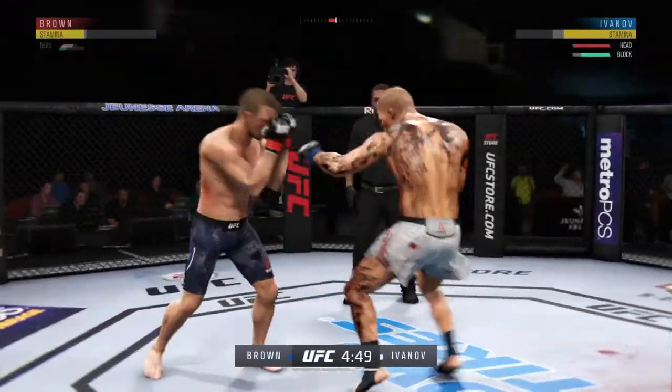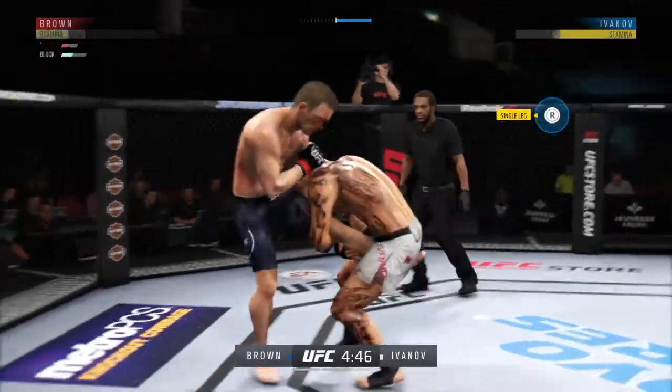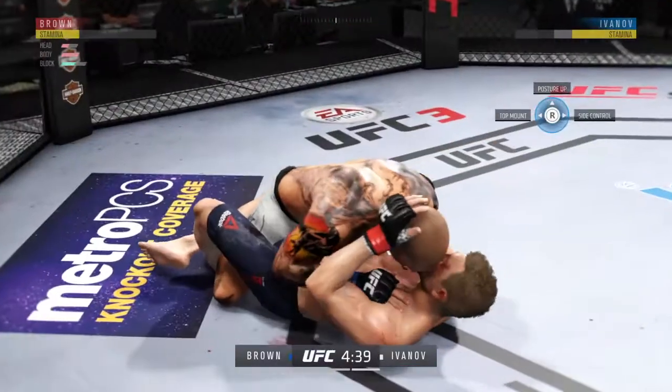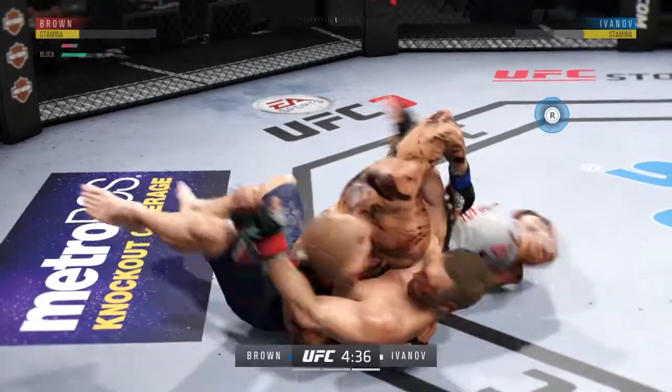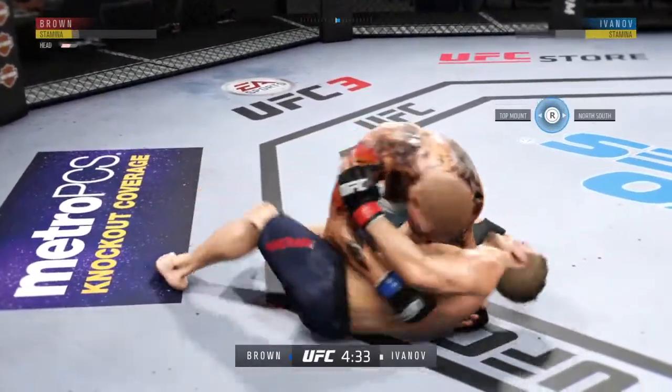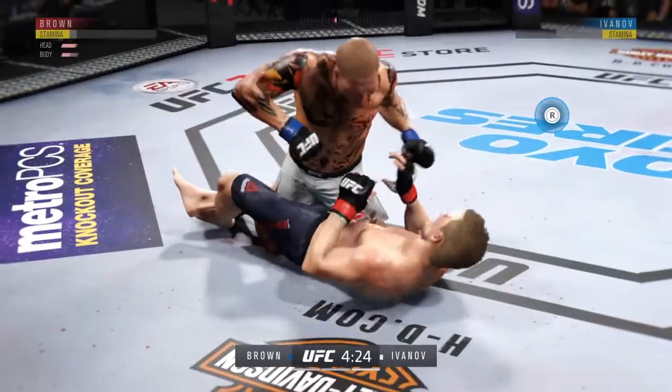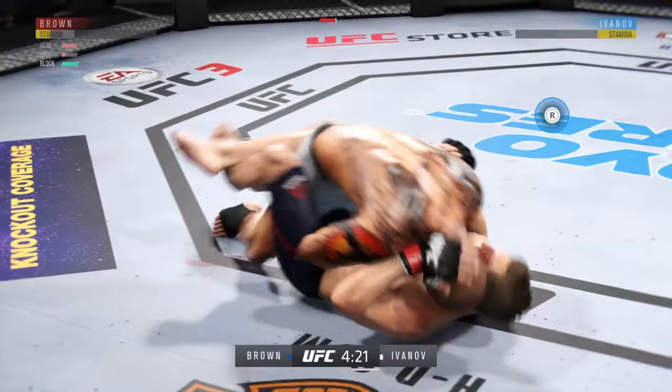Well, most fighters can't keep up this tight. He is clearly in big, big trouble. Nice takedown. He's doing a great job of moving and transitioning here on the ground. Over and over, that elbow finds its home.